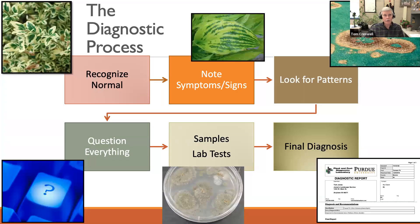I want to talk about our diagnostic process. This is a philosophical process we break down into six steps to help you understand how it works in the diagnostic lab: recognize what's normal; look at the symptoms and signs present; look for patterns of occurrence in the sample or field; ask a lot of questions; then perform diagnostic lab tests — making isolations on isolation media, serological tests, or PCR tests; and finally arrive at the diagnosis. I'll give examples of what we look for and why some diagnoses can be difficult and what the roadblocks are.